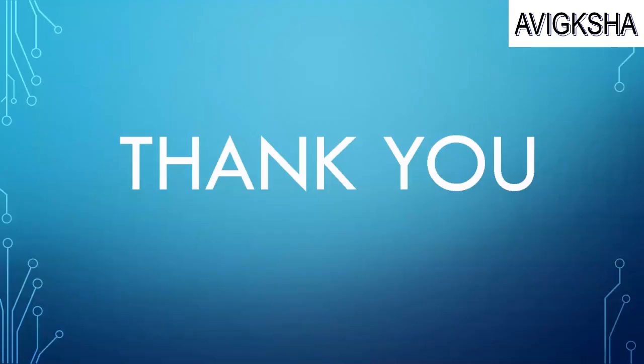Thank you for watching our video! If you found this video helpful, please like and subscribe to our channel and share this video with your friends. We will see you in the next video!